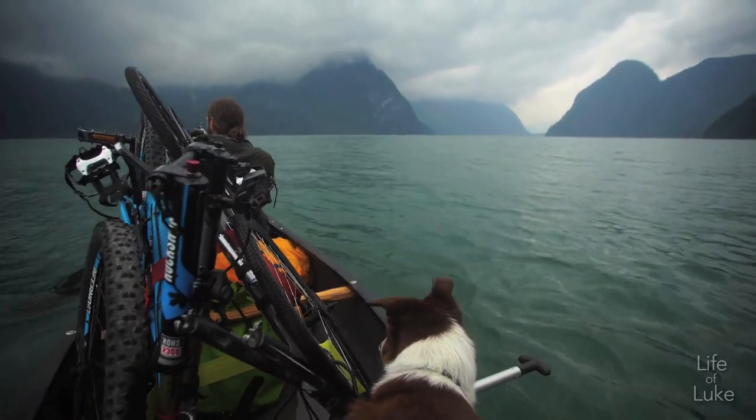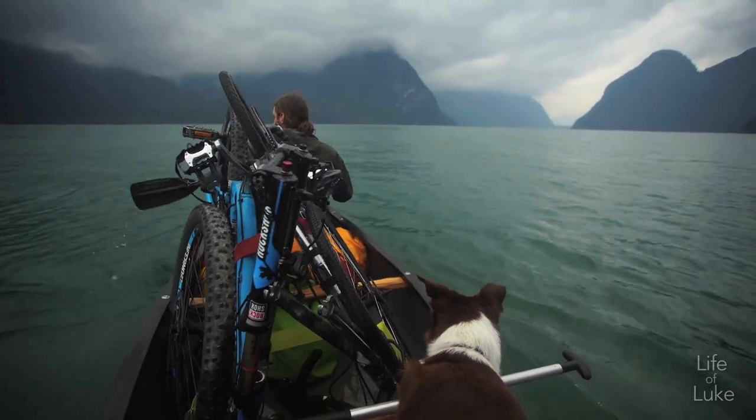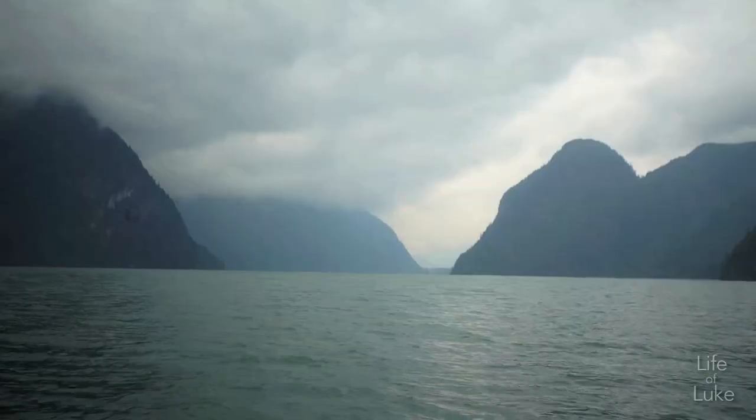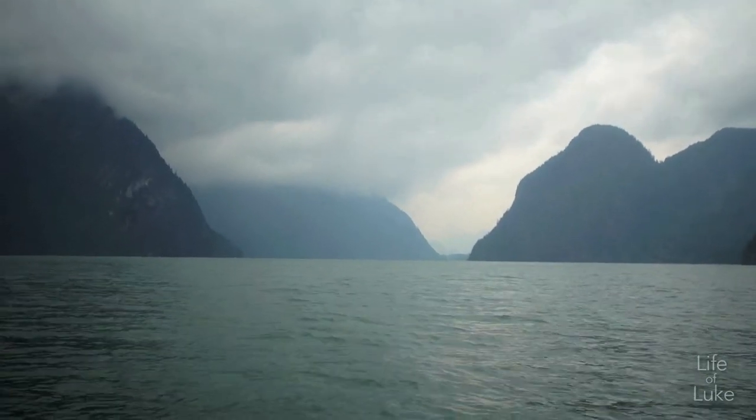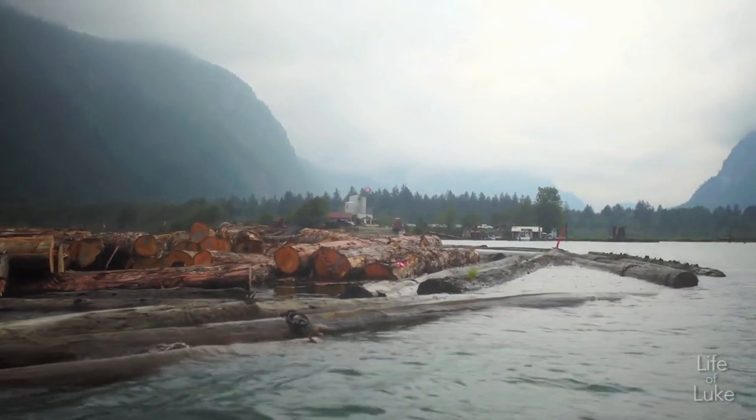The north end of Pitt Lake behind me looks a lot like a fjord. It's got really steep walls of rock that just go straight into the lake. And the colour of the lake is a little bit of a light greenish-blue.